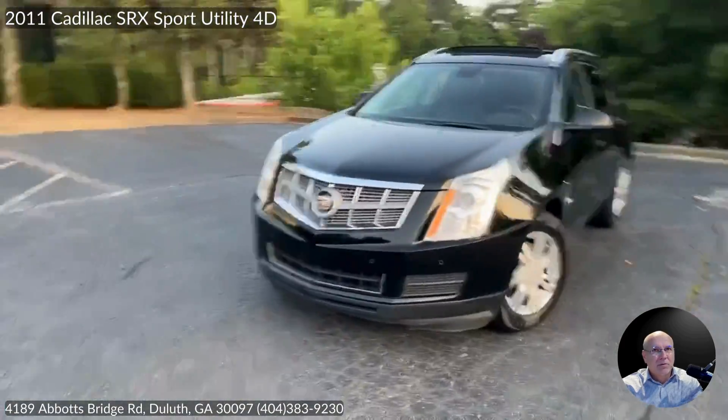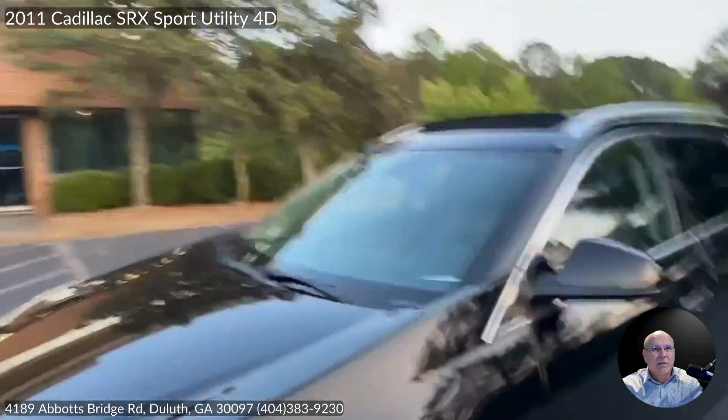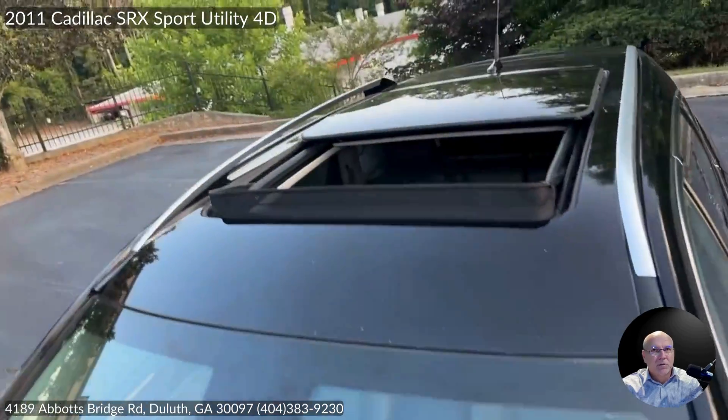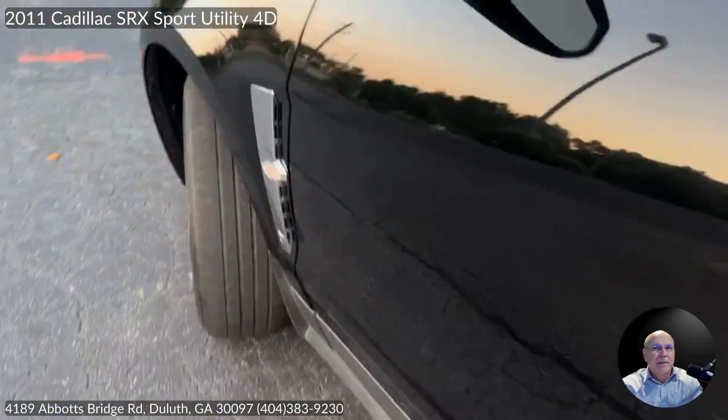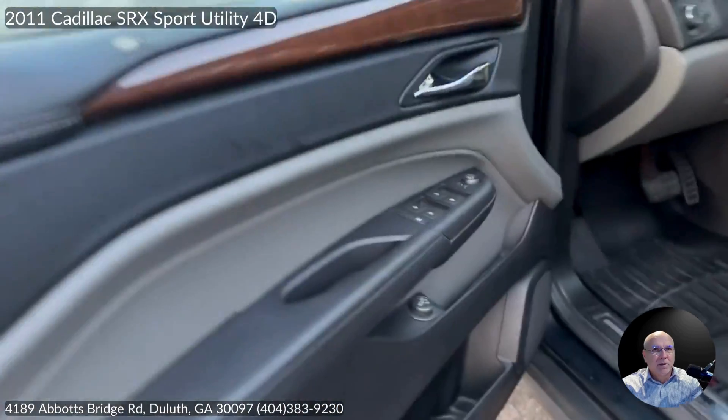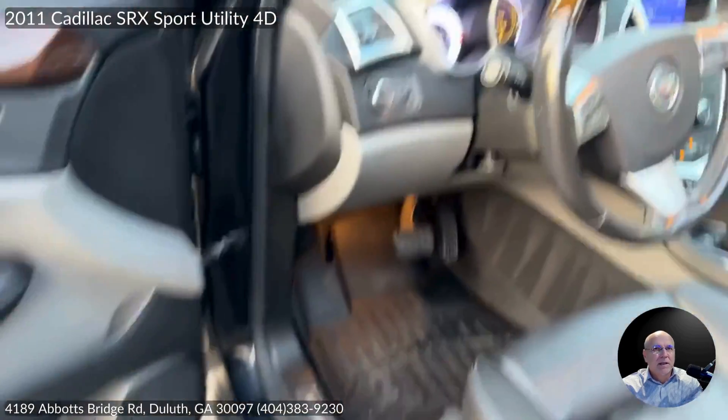We believe in full transparency, so check out the computer scans in our photos — all clear with no trouble codes. It's important to us that you know what you're buying. This Cadillac is dealer-certified pre-owned with a 3-month or 3,000-mile warranty.